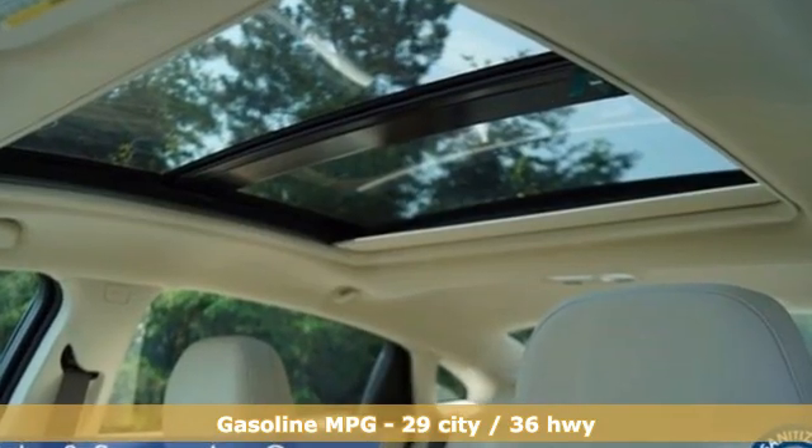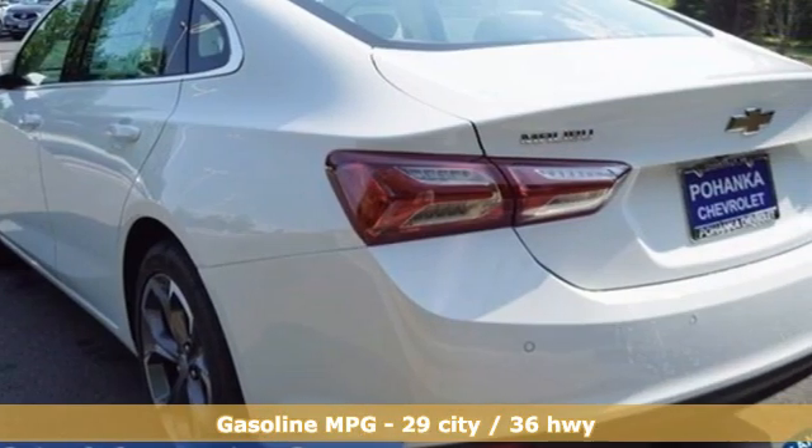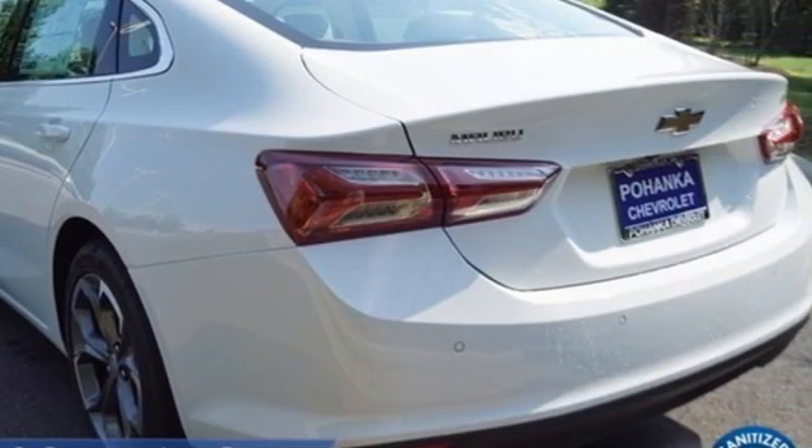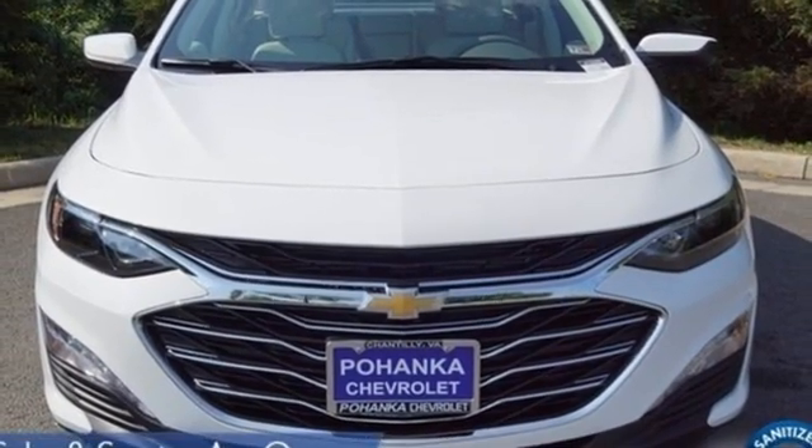Streaming audio, Wi-Fi hotspot, front heated leather bucket seats, rear parking sensors, remote engine start, dual zone climate control.